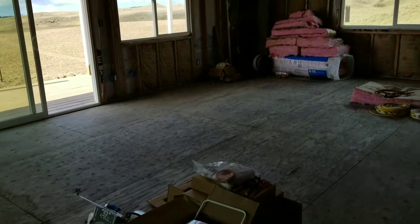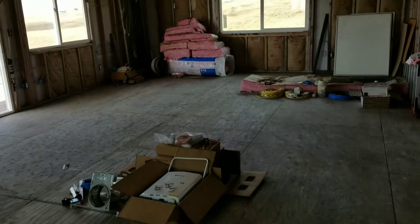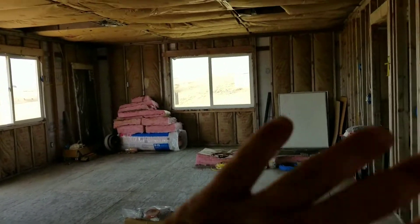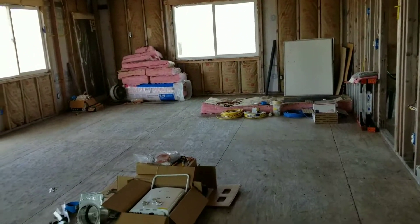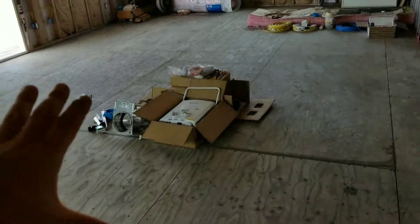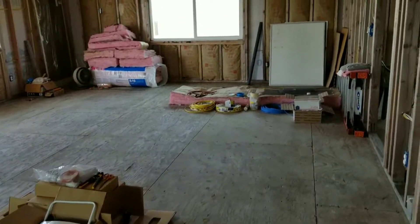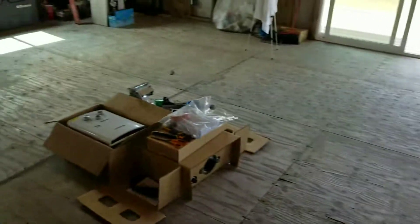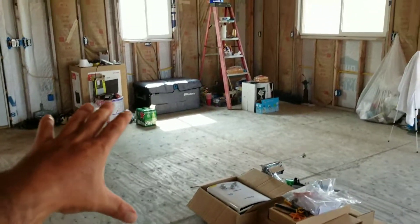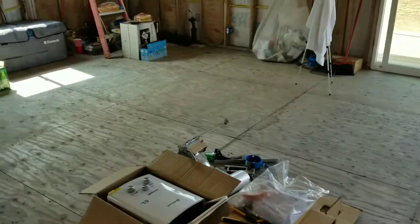Hey everyone, welcome back. I'm trying to get ready to make an order for all the drywall I need, but before I do that I think I want to also order the flooring for the whole living room area over there and then for the kitchen area over here.